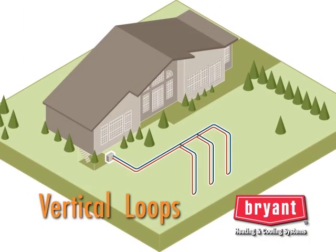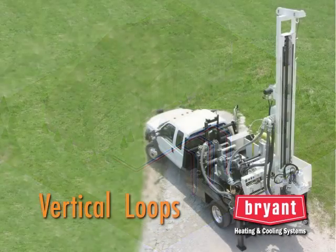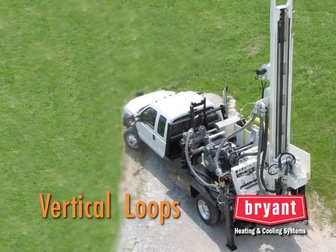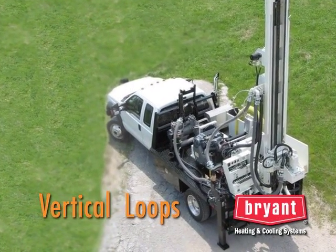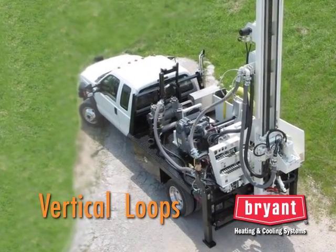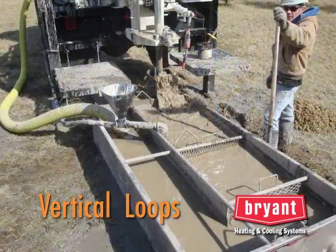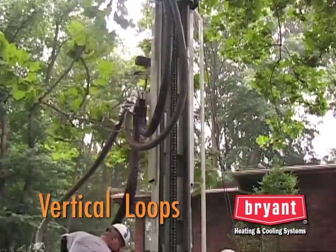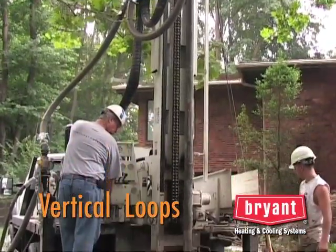On smaller lots, your Bryant geothermal dealer may recommend a vertical loop system. With a vertical loop, holes are drilled with a drilling rig similar to those used for drilling a water well. But instead of drilling for water, we're simply boring a series of holes. Some drilling rigs use a mud slurry to bring up the cuttings from the hole; other rigs use pressurized air to remove the cuttings.